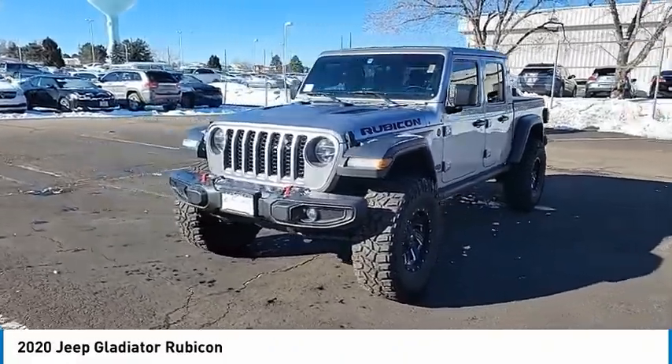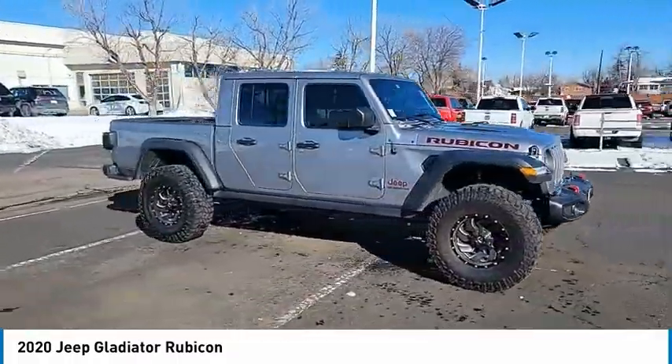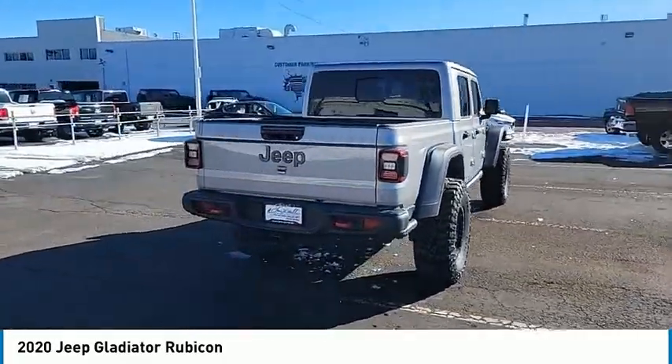We are pleased to show you the 2020 Gladiator. The Jeep Gladiator is just the off-road truck that Jeep fans have been waiting on. Enjoy the functionality of a truck while retaining the off-road capability. You'll fall in love with this Jeep Gladiator.